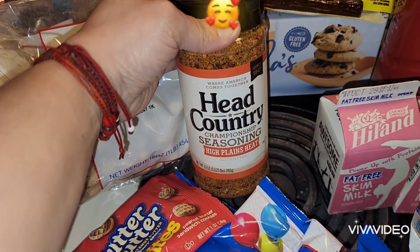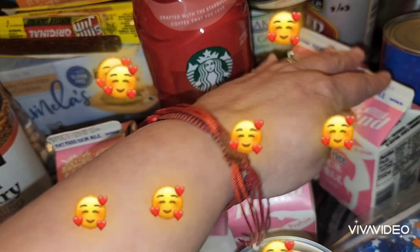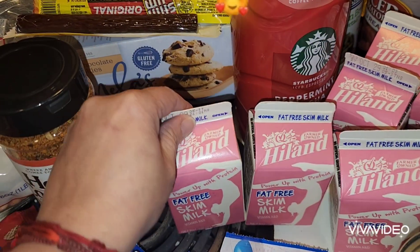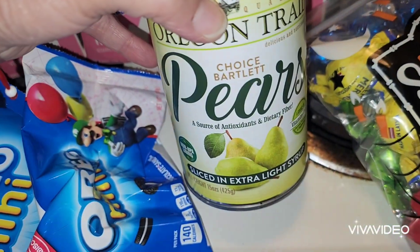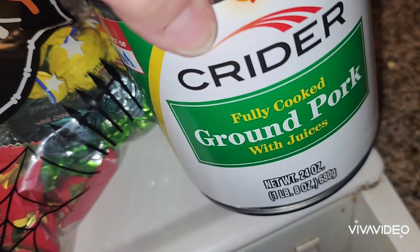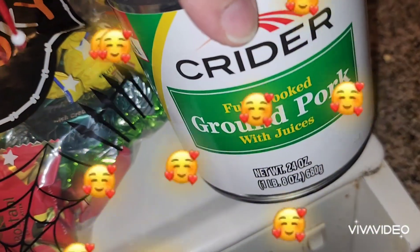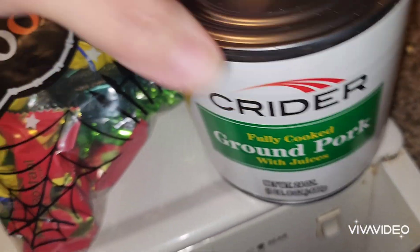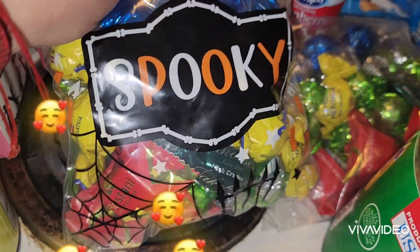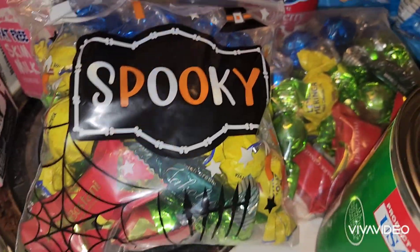One of these Head Country seasoning. Six packs of skim milk. A pack of pears. A can of pears. A can of ground pork. Two of these little bags of spooky sippy bags with candies in them.